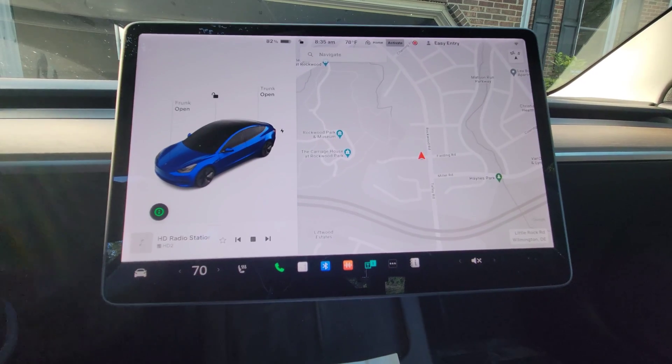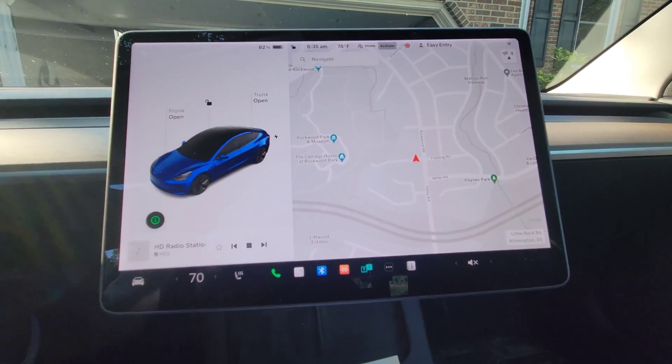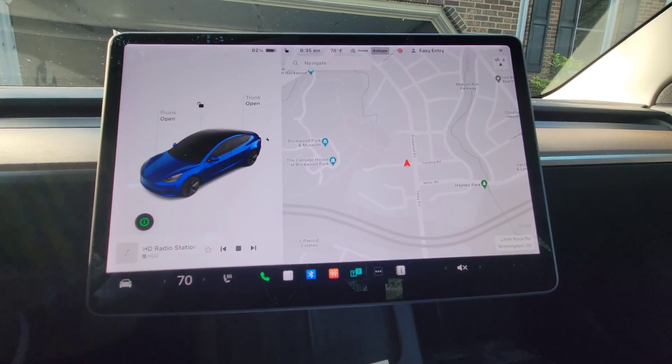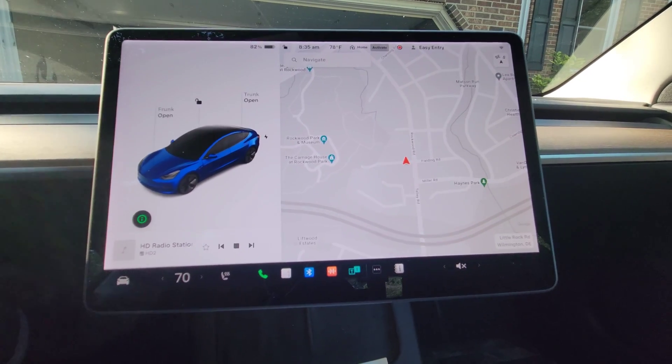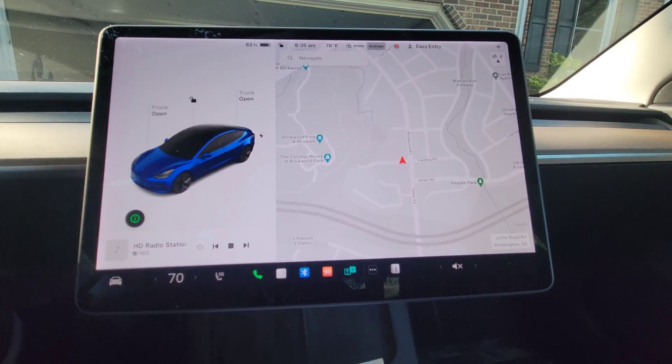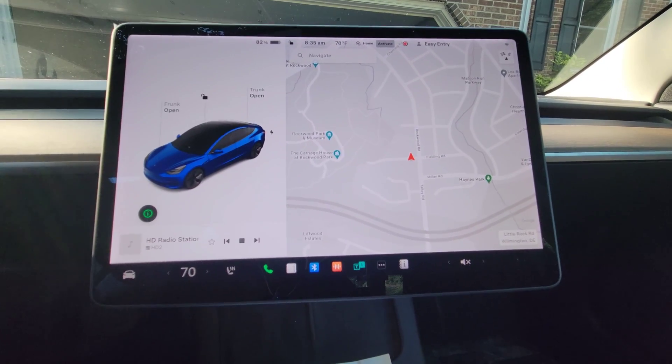Another update: when you're supercharging, it's now going to show you in the details screen the price per kilowatt hour as well as the total energy that you've charged. So that's really good — you can get a lot more information and see what you're paying per kilowatt hour as well as the total amount of energy.